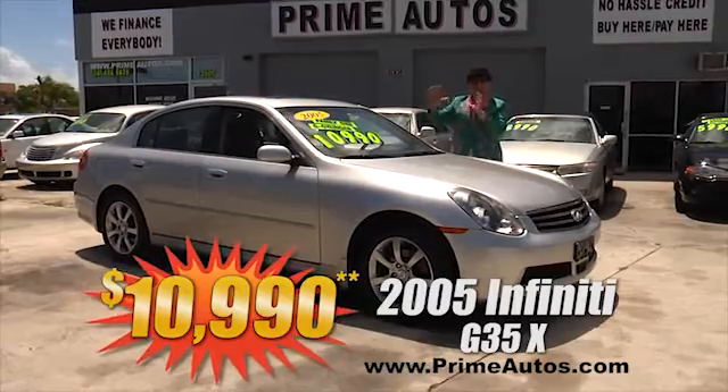Everybody loves the Deal Man! Now if you're looking for a super stylish 4-door mid-size SUV like this Chevy Equinox, hurry on down to Prime Autos! We've got not one but two to choose from, with your choice of cloth or all leather, and all the extras priced from only $79.90!